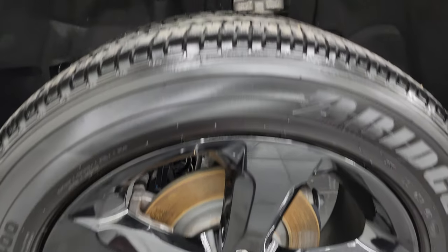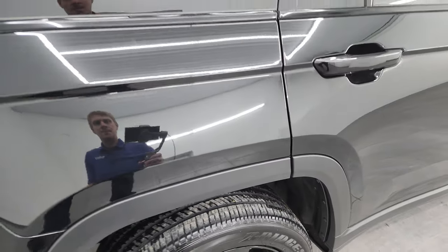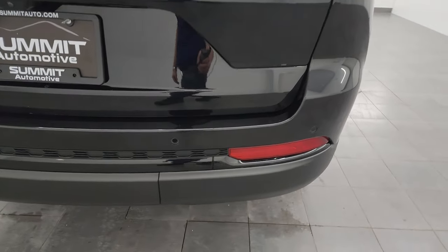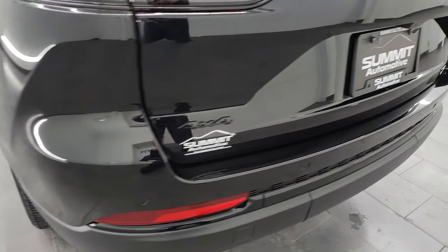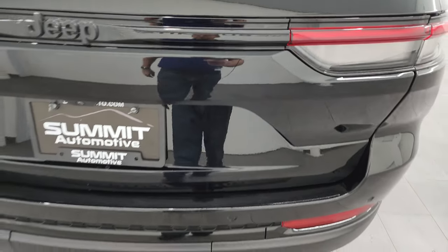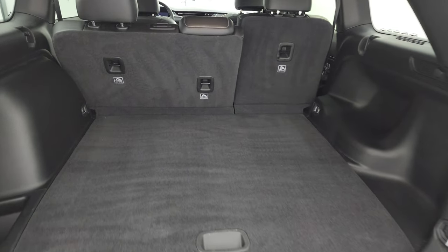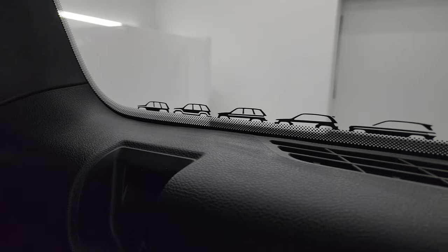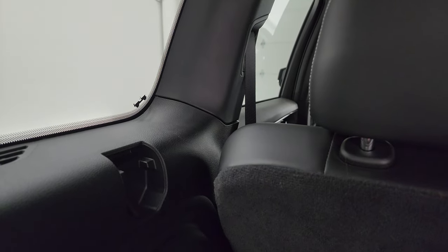Back wheel is in excellent shape as well — no scuffs or scrapes — and the back tires have just as much tread as the front tires. Coming around to the back of the vehicle, it does have LED tail lamps, backup parking sensors, no major dents, scuffs, or scrapes on that rear bumper. The gate is in excellent condition and this is a power lift gate. The back storage area is very clean, and one of the Easter eggs on this Jeep is the different generations of Jeep Grand Cherokee on the window, along with a little Jeep climbing up the side of that window.